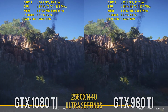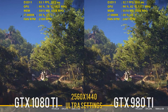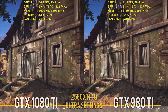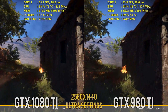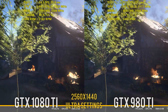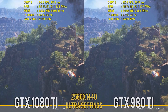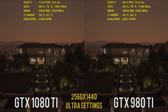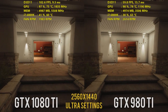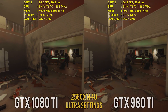I tested both of these cards at stock settings, so no additional overclock was put onto these reference GPUs — it really is just an apples-to-apples comparison of reference cards directly from NVIDIA, with no factory overclock or any manual tweaking. I do use the prefer maximum performance setting in the NVIDIA control panel and disable V-Sync, but that's really the only options I adjust for GPU testing.